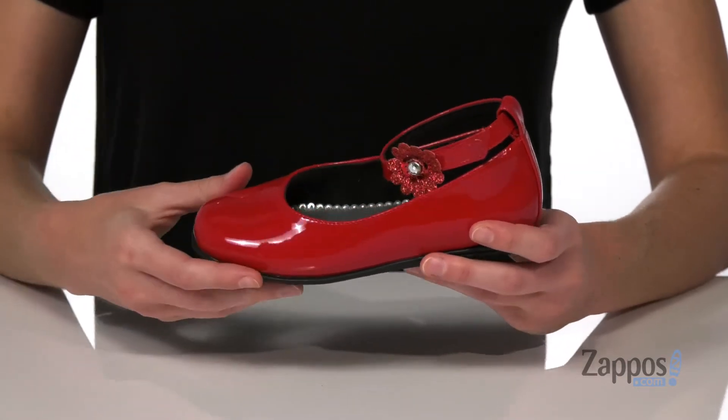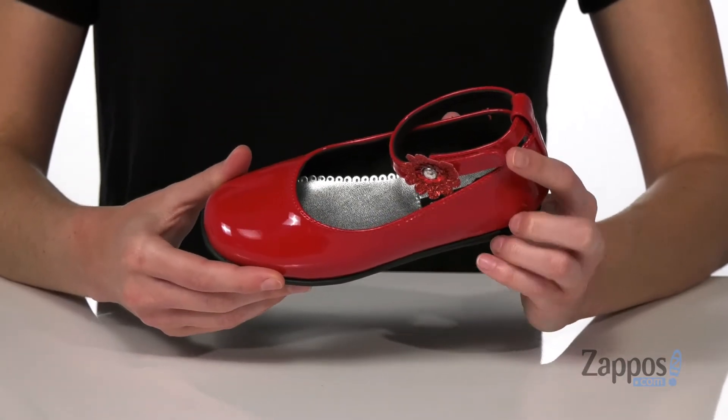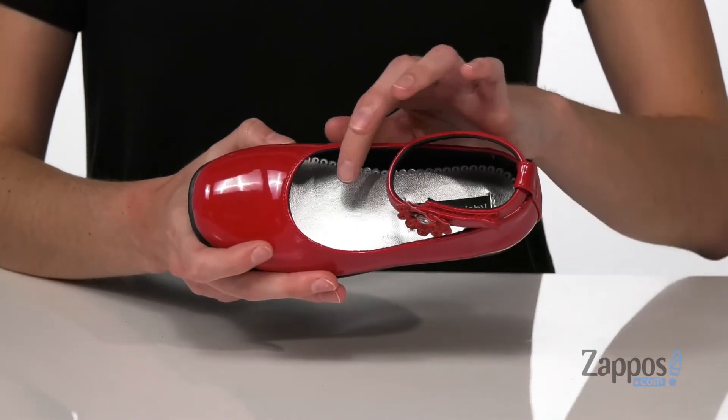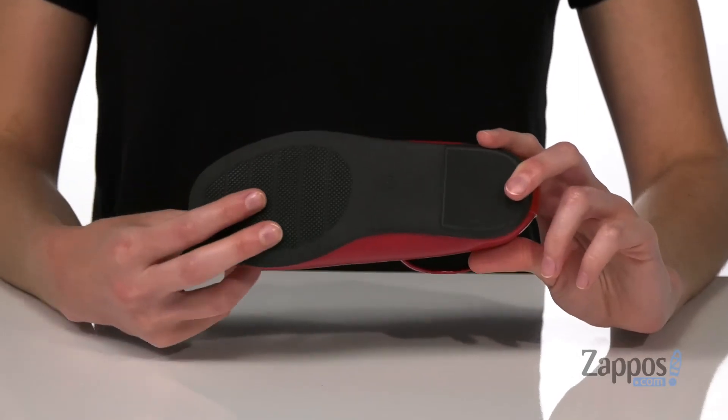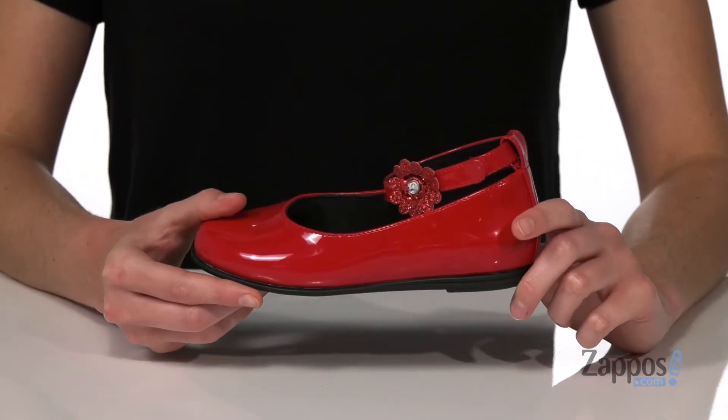the halo strap with an adjustable hook and loop closure so your kid can get a comfortable fit. Inside has a smooth lining and a lightly padded footbed, and it's all on top of a textured outsole. They'll love wearing these shoes to their next special event. They're from Rachel Kids.